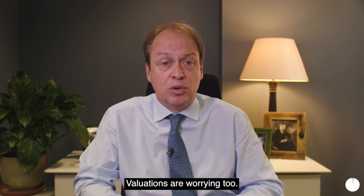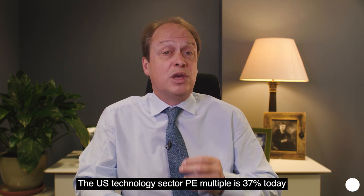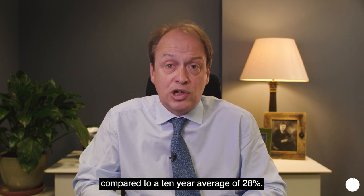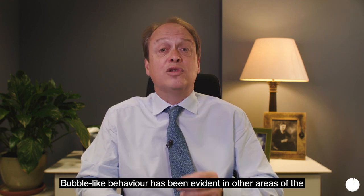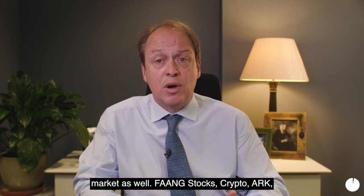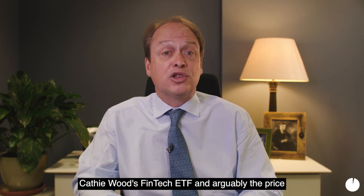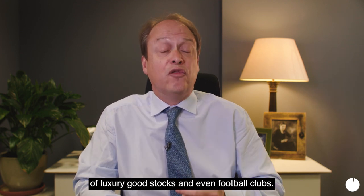Valuations are worrying too. The US technology sector PE multiple is 37 today, compared to a 10-year average of 28. Bubble-like behavior has been evident in other areas of the market as well — FANG stocks, crypto, ARK, Cathie Wood's fintech ETF, and arguably the price of luxury goods stocks and even football clubs.